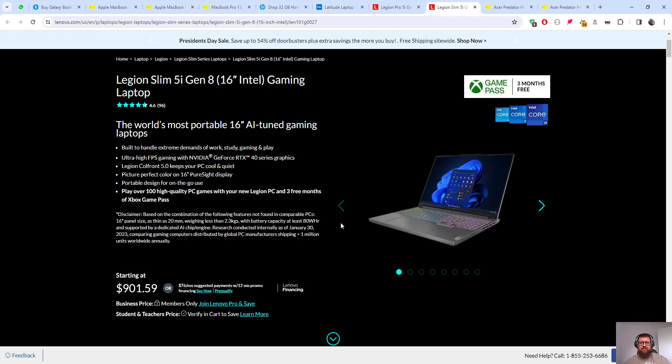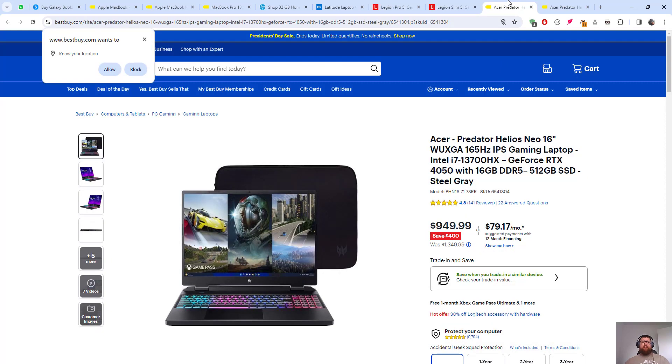Then we have the Acer Predator Helios Neo 16 — Intel i7 13th generation, GeForce RTX 4050, 16 gigabytes DDR5 memory, 512 gigabyte SSD. The price is $949.99. The configuration is nice.